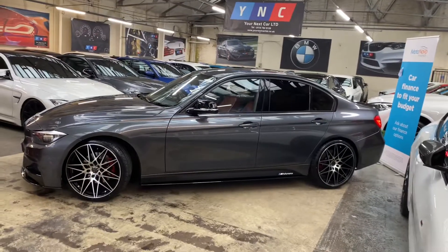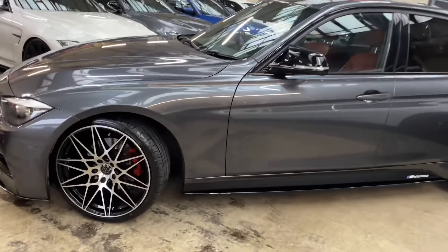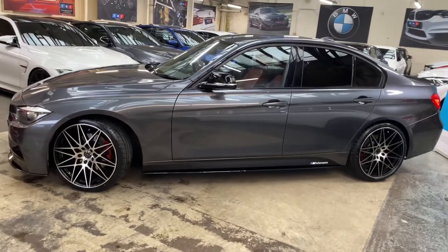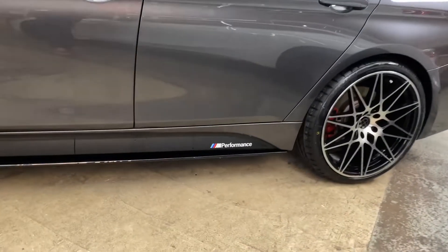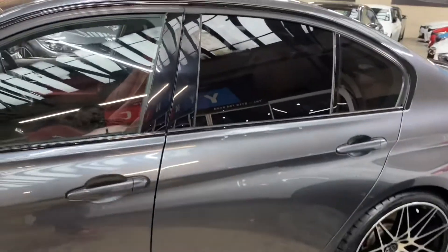We've also added brand new 20-inch Triple Six competition-style alloys with four brand new tires. The brake calipers have also been refinished in sports red, which looks really nice especially set against those brand new alloys. Down the side you've got the satin side vinyls and sidebars with YNC and performance decals on this vehicle.